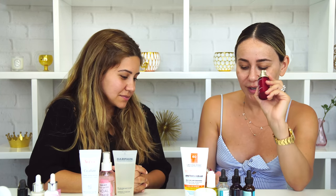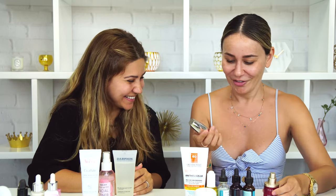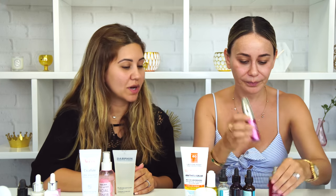I ran out of the Clarins total eye concentrate and at a facial I ended up buying the Kate Somerville Wrinkle Warrior Eye Eraser. It's too soon to tell if it's working, but what I like about it is I have really dry skin and when I apply it in the morning it refreshes my under-eye area. I always need eye cream because if it's dry you get wrinkles. I have to keep this area hydrated and I feel like it's doing the trick.